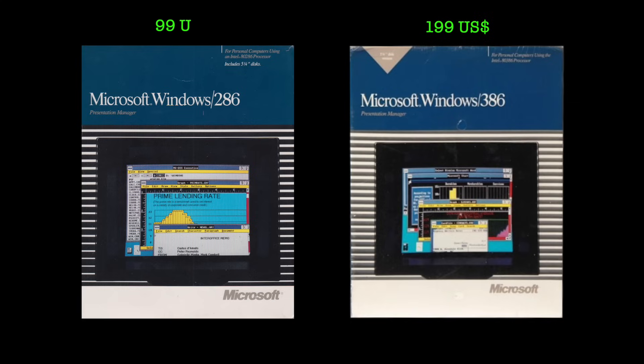The less capable Windows 286, which despite its name also ran just fine on 8086 and 8088 CPUs, was sold for $99 USD.